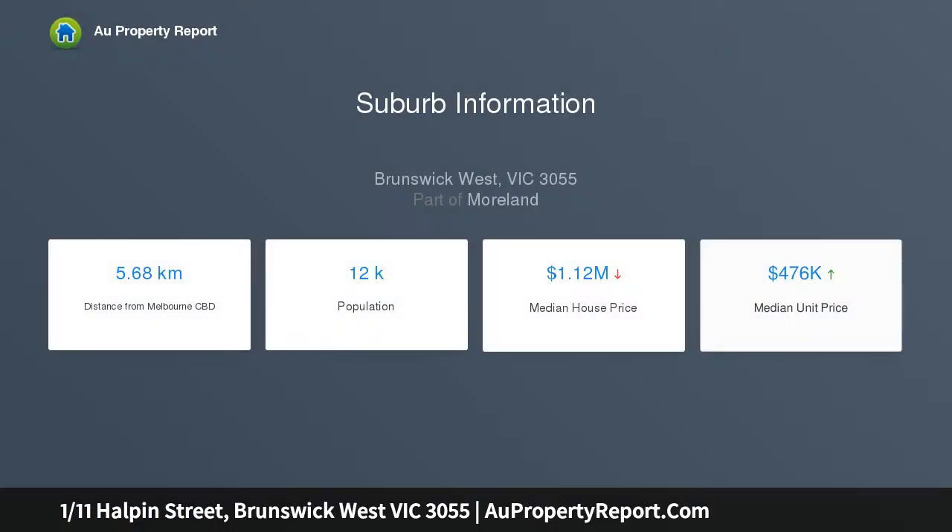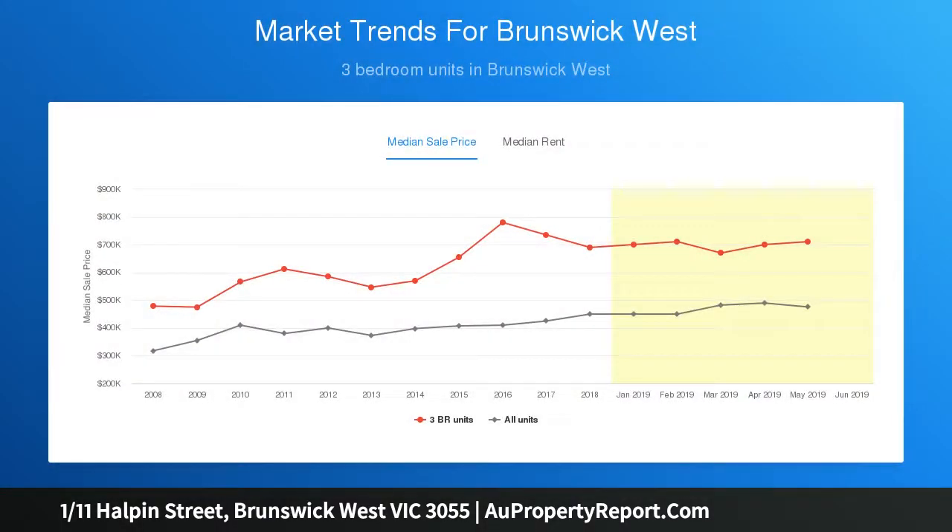Immaculately maintained, this bright unit features a generous living area opening to a stylish kitchen featuring electric stainless steel cooktop, oven, and chic two-tone cabinetry. A private low-maintenance north-facing courtyard provides for outdoor relaxation.